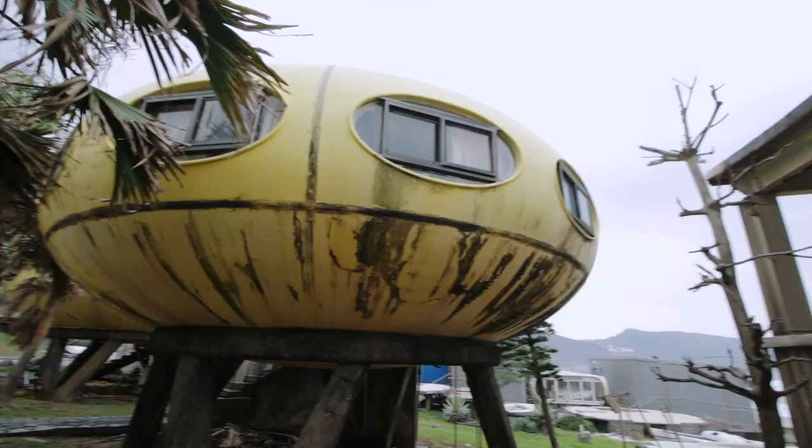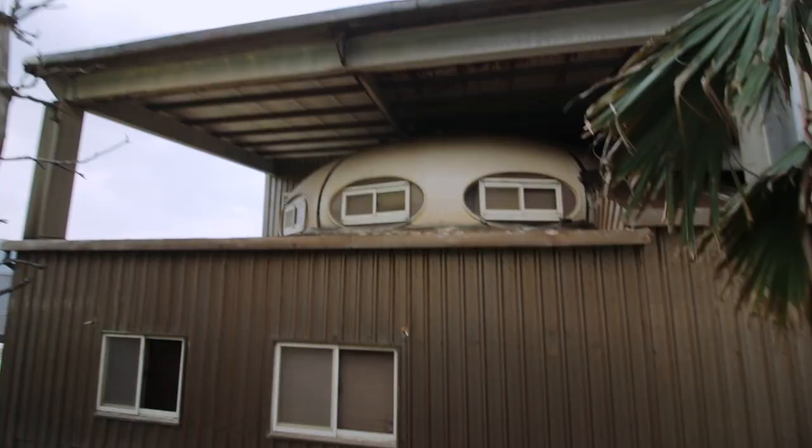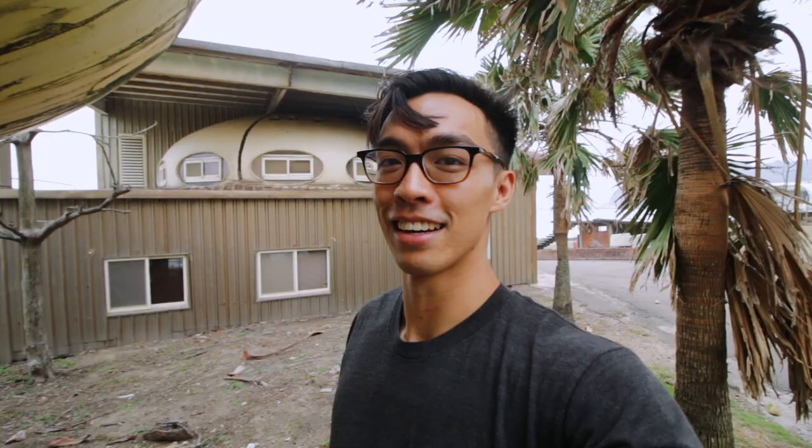Looks like what they did is they built a building around it and incorporated the pod into a newer building. So you get the benefits of a newer building and the retro-vintage feel of the pod, which is actually a really good idea.